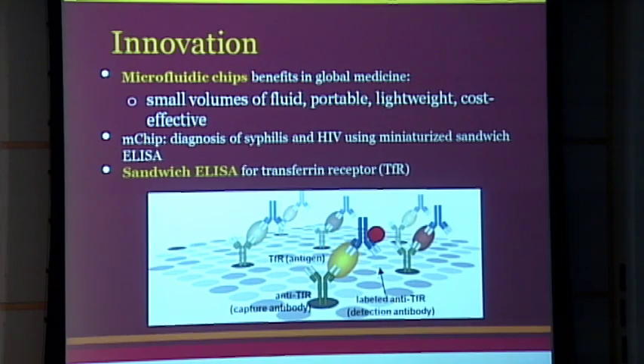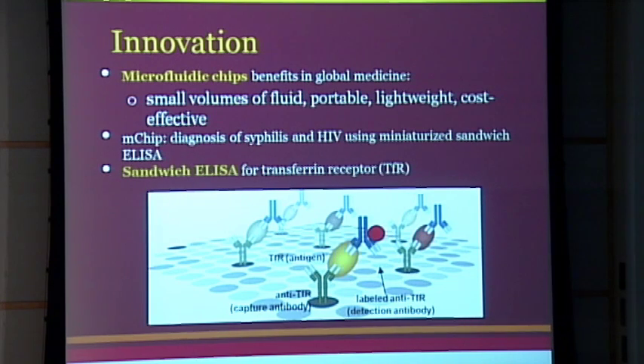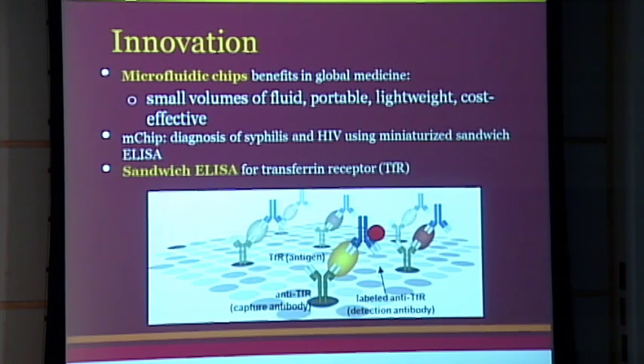To approach this, I needed to figure out a platform and technology that would work in resource-limited areas. What I came across is microfluidic chips. They not only allow your design to be portable and lightweight, but they also allow for small amounts of fluid to be passed through. All these factors combined allow it to be a really cost-effective manner to handle the diagnosis.